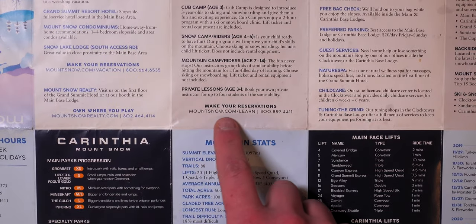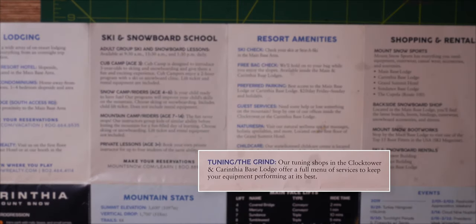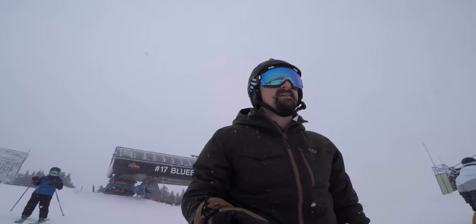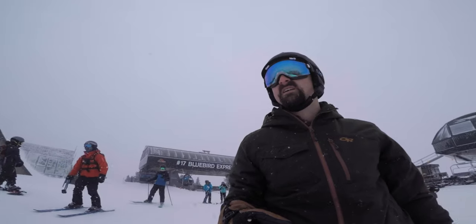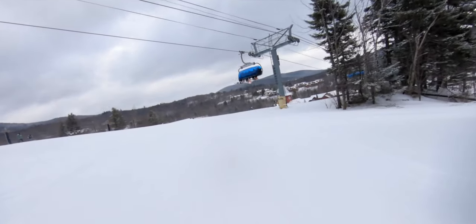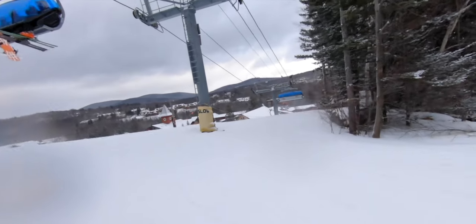You can book your lessons at mtsnow.com/learn or by calling 800-889-4411. In addition to the gear shops and tuning services located throughout the lodges, the resort provides rental options at all three of the mountain's base areas. Although its location does attract some of the largest crowds in New England, the lift lines do move relatively fast, especially the Bluebird Express — a six-person cushioned chair with a retractable windshield that combines the efficient loading and unloading process of a chairlift with the warmth and comfort of a gondola. It's honestly amazing. Best chair I've ever ridden.